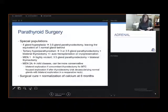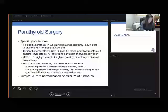Surgical cure after parathyroid surgery is demonstrated by normalization of calcium at six months.